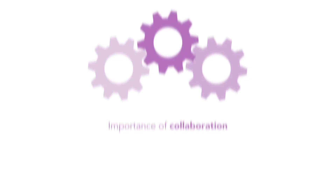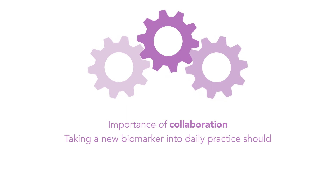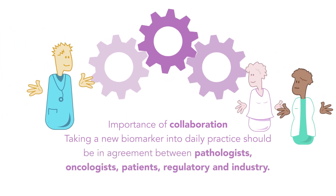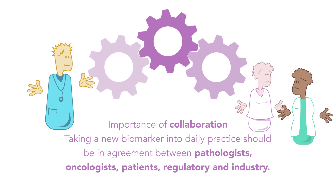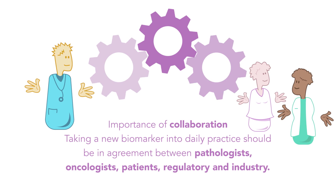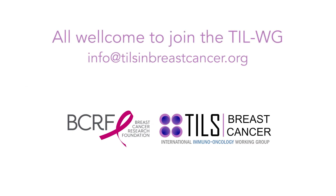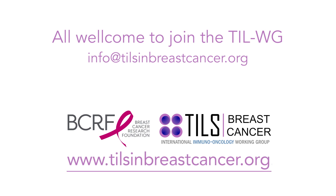Finally, it's all about collaboration if we want to bring new biomarkers into daily practice. Our working group practices what we preach, and we invite patients, clinicians, regulatory authorities, and industry to be part of this. If you want to know more about TILs, please contact the International Immuno-Oncology Biomarker Working Group. Our work is supported with BCRF funds. Thank you for your attention.